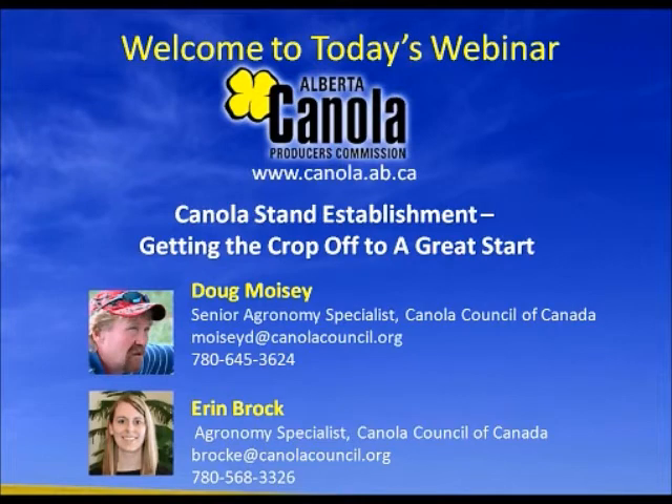Also on the line is Aaron Brock, our Agronomy Specialist with the Canola Council of Canada based in the Peace River region. I'll turn things over to Doug here.